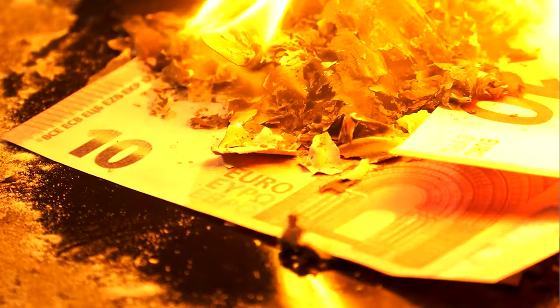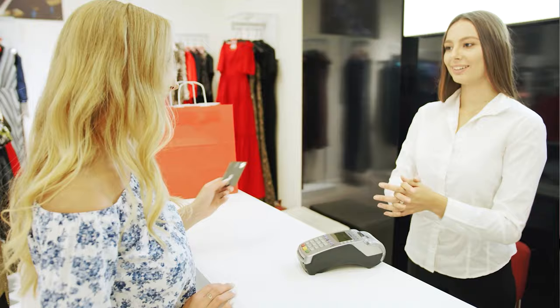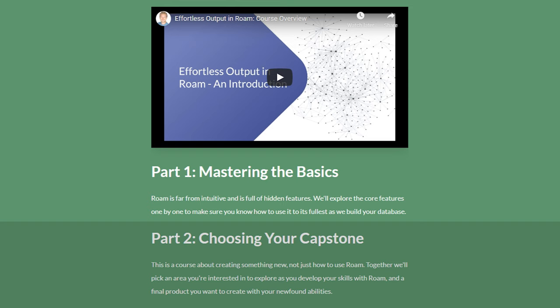As an entrepreneur, the last thing you want to do is spend a lot of time, energy, and resources building something that nobody actually wants or will actually buy. So to help make sure that doesn't happen to you, I'm going to walk you through the exact steps I followed to validate my course, Effortless Output in Roam, that has now made over $400,000 since January.